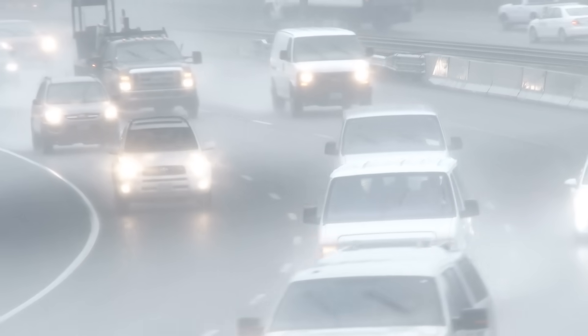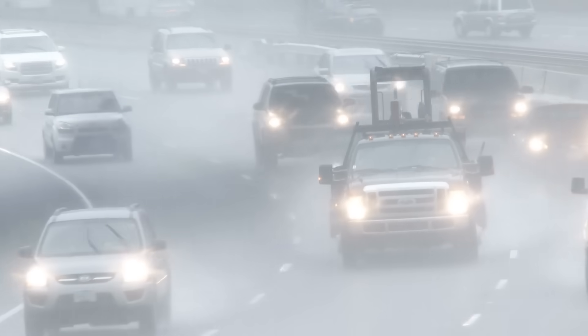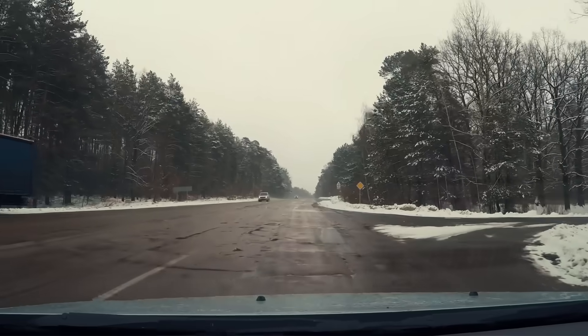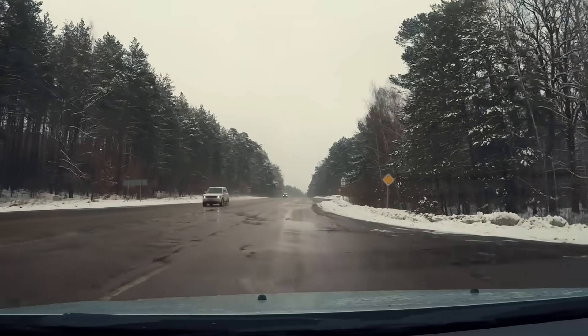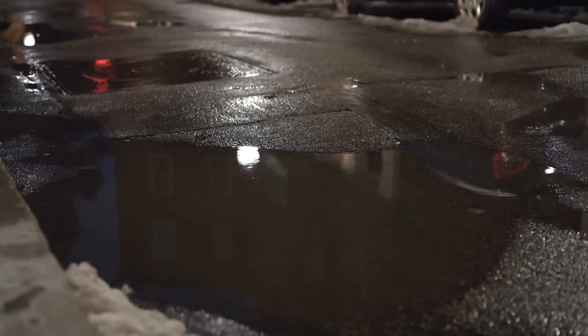The formation of a pothole happens in steps, and the first of those steps is the deterioration of the surface pavement. Asphalt stands up to a lot of abuse. Exposure to the constant barrage of traffic, in addition to harsh sunlight, rain, snow, sleet, and freezing weather, will eventually wear down any material, no matter how strong. When that happens to asphalt, the first sign is cracking. They might seem innocuous, but cracks are the Achilles heel of pavement systems. Why? Because they let in water.